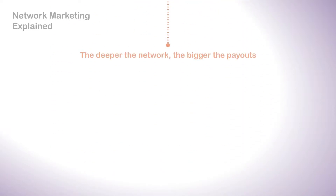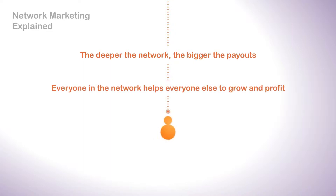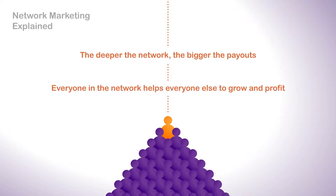As your network grows, the amount of money you can make rapidly increases, and what's more, you will make money even while you sleep.